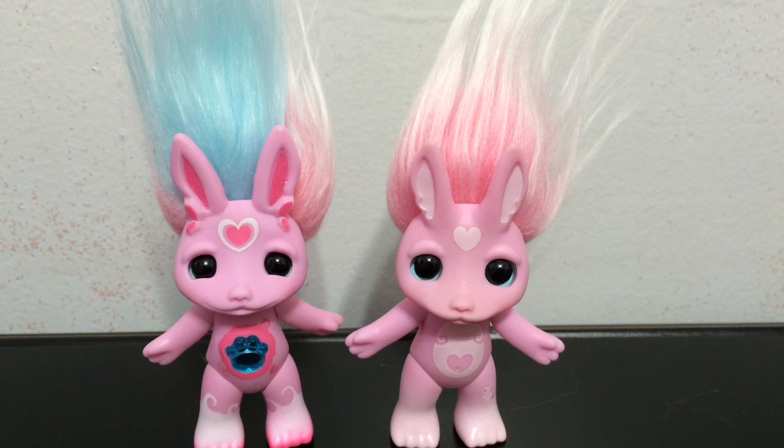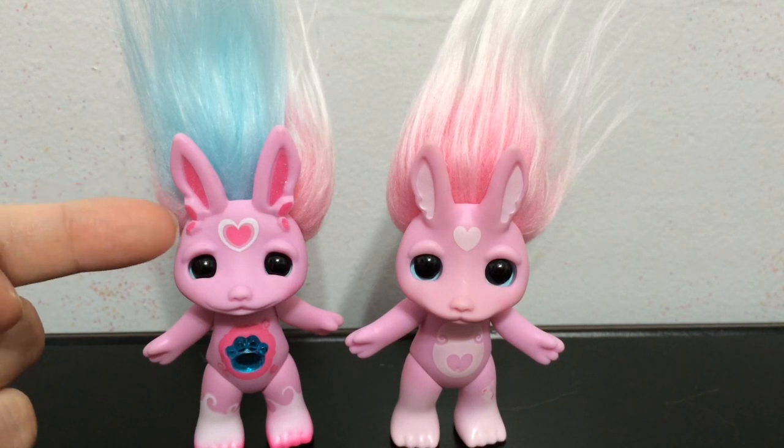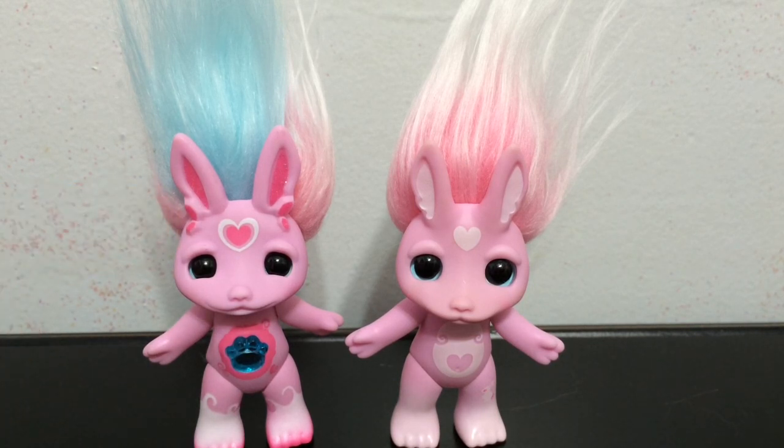I thought this would be a great time for a little Zelf comparison since we have two versions of the same character. She has the same kind of pink Zelf hair in both versions, but in the Crystal Gems version they added the blue. She has the same shape ears, but in the middle of the Crystal Gems version it is dark pink instead of a lighter white. There is also glitter added to the Crystal Gems version, as well as crystal-shaped accents on her ears.